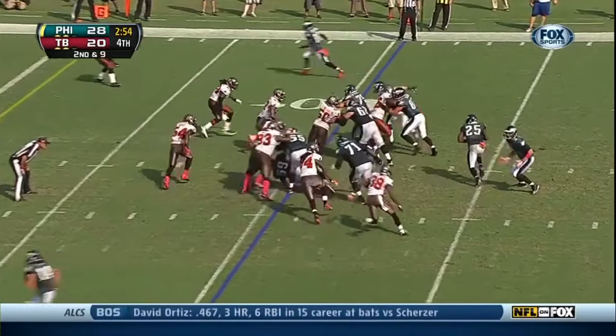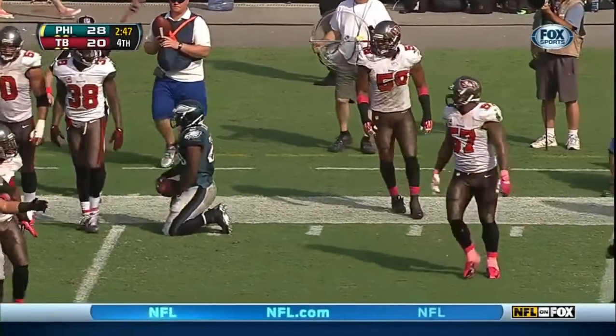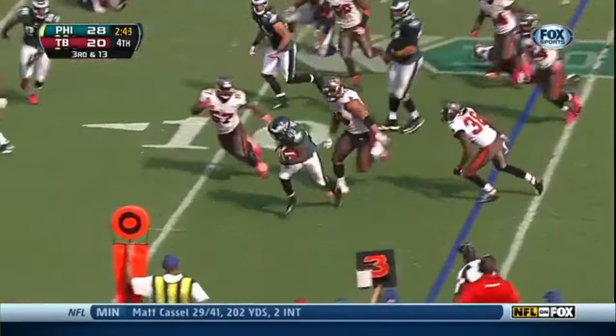Here's McCoy, and the clock continues to run. Not afraid of the read option, even with Foles in there. Here is McCoy going left and driving down to the five-yard line. A missed tackle there didn't help the cause — an eight-yard gain. The clock is winding down, and that's going to be it. Final score: Eagles 31, Buccaneers 20.